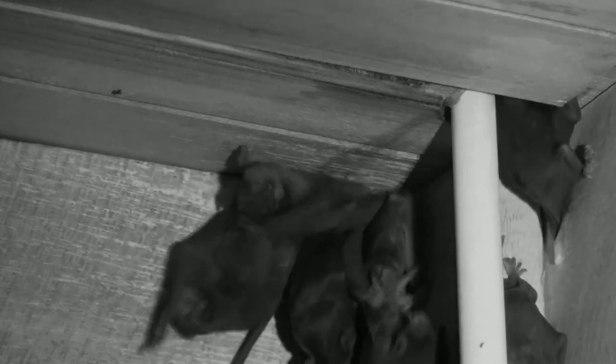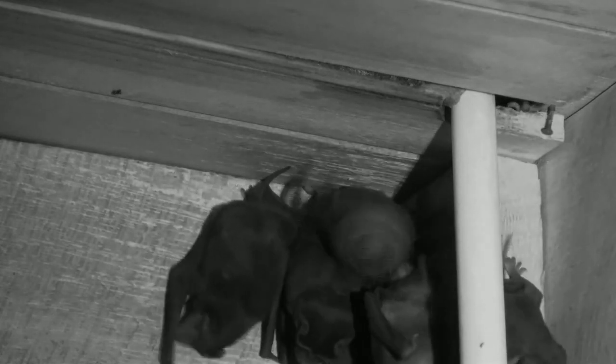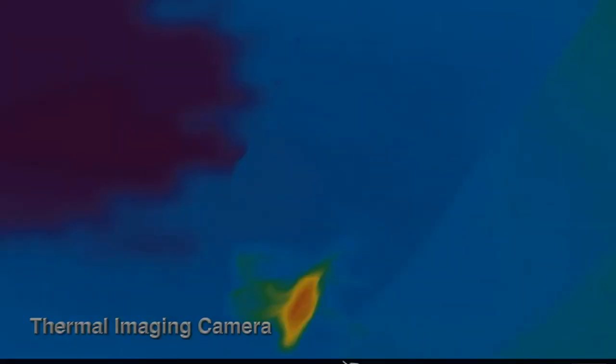Like most bats, they use echolocation to find these insects. Black Mastiff bats have small colonies of 30 to 50 members of both sexes. Due to their long, narrow wings made for fast flight, they need about 4 or 5 meters of vertical drop from the roost so they can get enough speed up for flight.